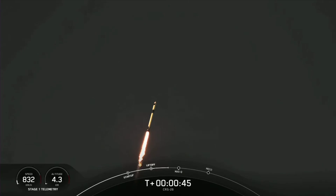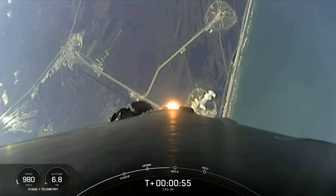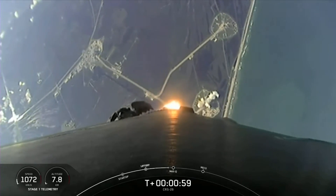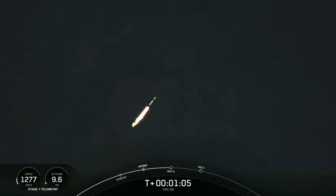There you can see Falcon 9 carrying CRS-26 on its way to the International Space Station. We are throttling down the engines on the first stage, and this helps us prepare for max-Q, which is maximum dynamic pressure. It's the largest structural load that the vehicle sees on ascent, and we should be passing through that period in a few seconds here.